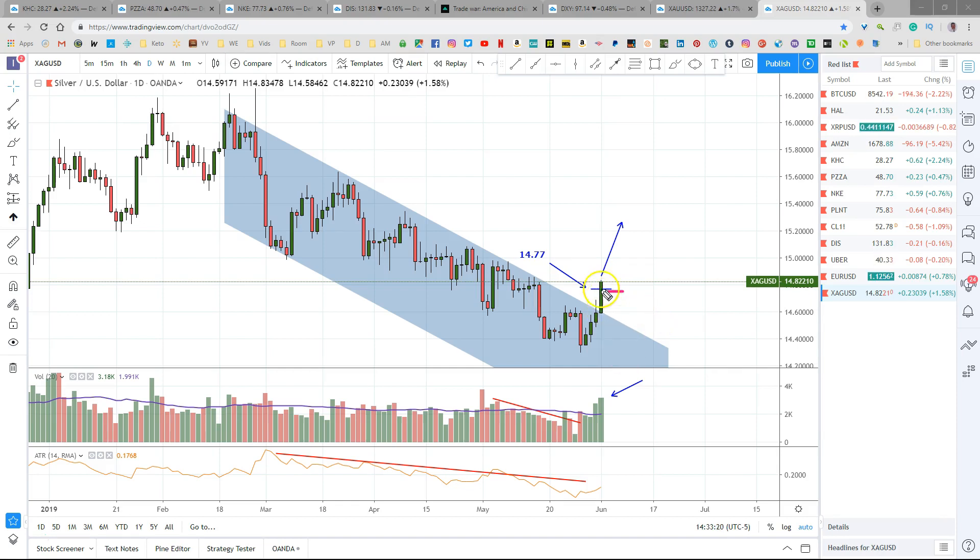You saw what gold looked like — on the second day it just took straight off and did not retrace at all. I want to make sure that we get in this, but I'm only going to go in half size to reduce my risk. If this pulls back, I want to see it pull back on reduced volume. I don't want to see crazy volume on a pullback. But if it pulls back on reduced volume below this 14.77 level, then I will buy the second half of this position. This 14.77 is roughly 1 ATR above the breakout point.